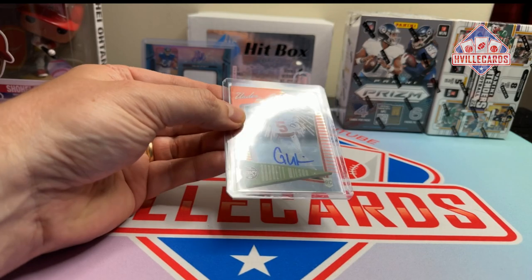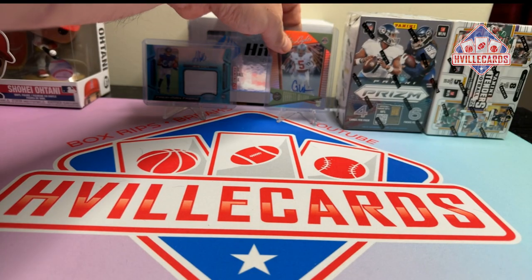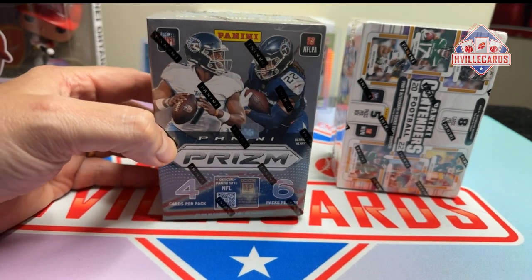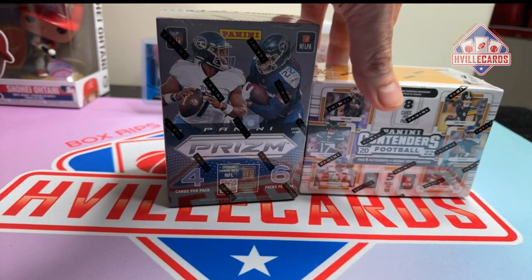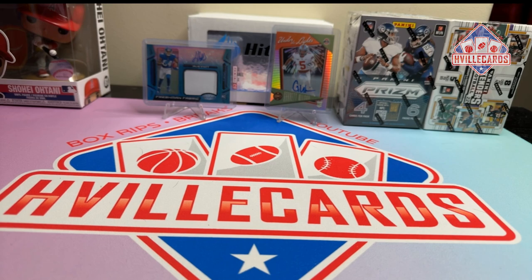This 6 out of 49 Jalen Hyatt RPA from Certified. This 50 out of 50 Garrett Wilson autograph from Legacy. And then a 22 Prism Blaster Box football and a 22 Contenders Blaster Box. So there's the prizes — what do y'all think? Is that worthy of 500 subscribers? I think it is.